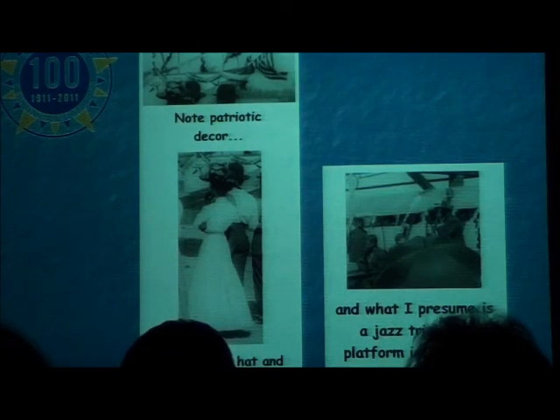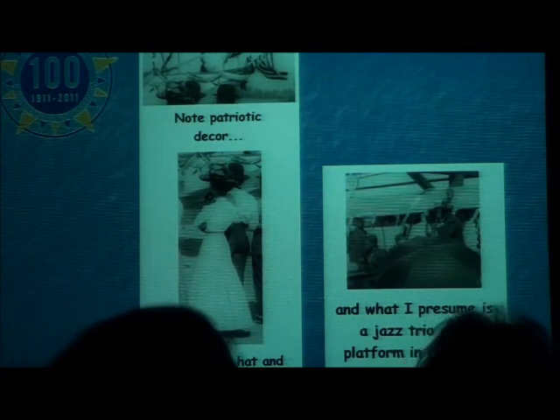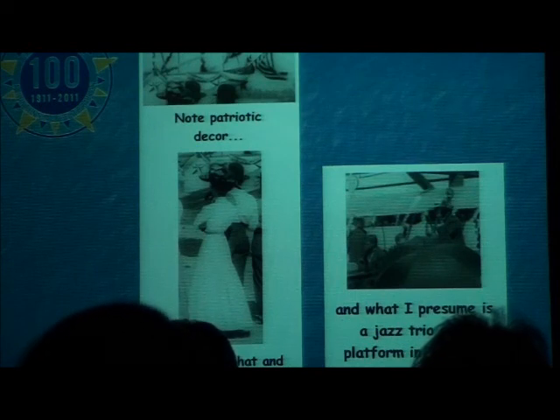Look at that trim gal with the waist and the big hat — that's really cool. You've got the flag up there, and then you've got what looks like a jazz trio. You can see the head of the upright bass — it looks like they're playing near the aerial swallow. Big doings in Burbank. And here they are harvesting fruit next to the aerial swallow out of J.W. Fox's orchard.